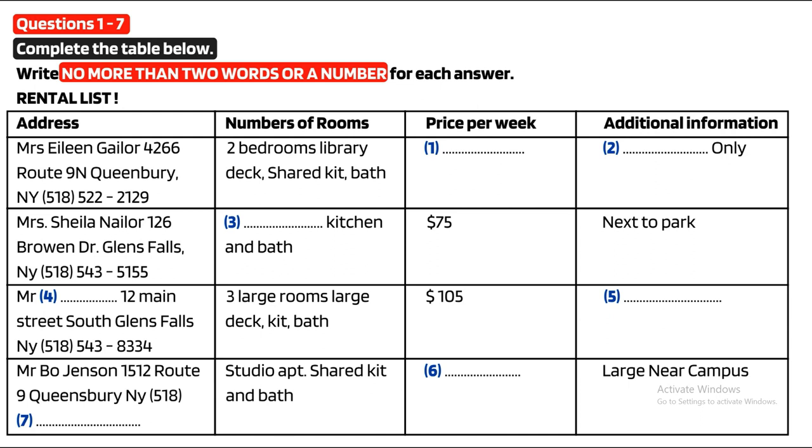Oh well, then what about the one that has three large rooms? Who is renting that property? That one is a good deal. Mr. John Smith is renting it, but he's quite eccentric and he has a strict rule about no pets.